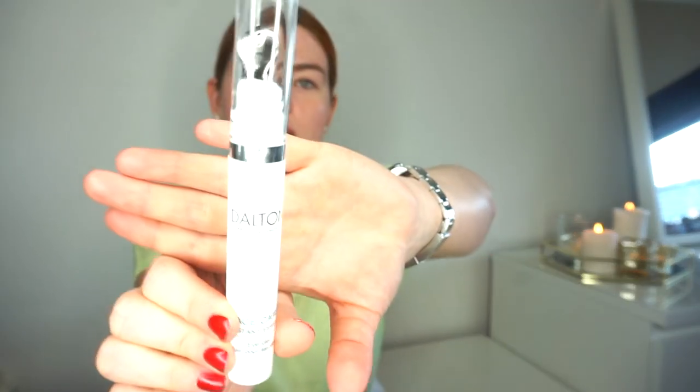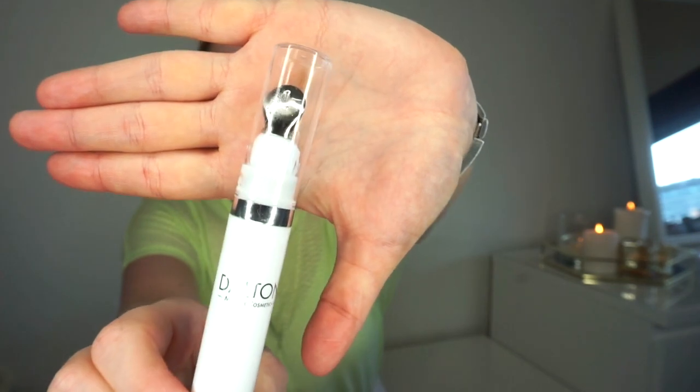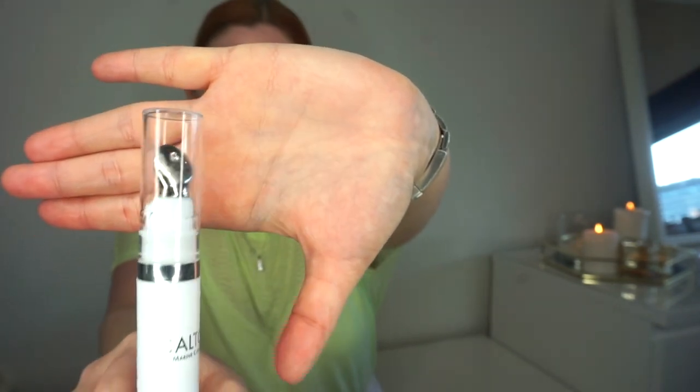Oh, I forgot to put my eye cream on first. For eye cream, I'm just going to use the Dalton which they sent me — I absolutely love this. What I love most is the little stainless steel applicator. I'm just going to pump a little bit and just put it under my eye. As soon as the little applicator hits your skin, it's the most soothing, de-puffing feeling.